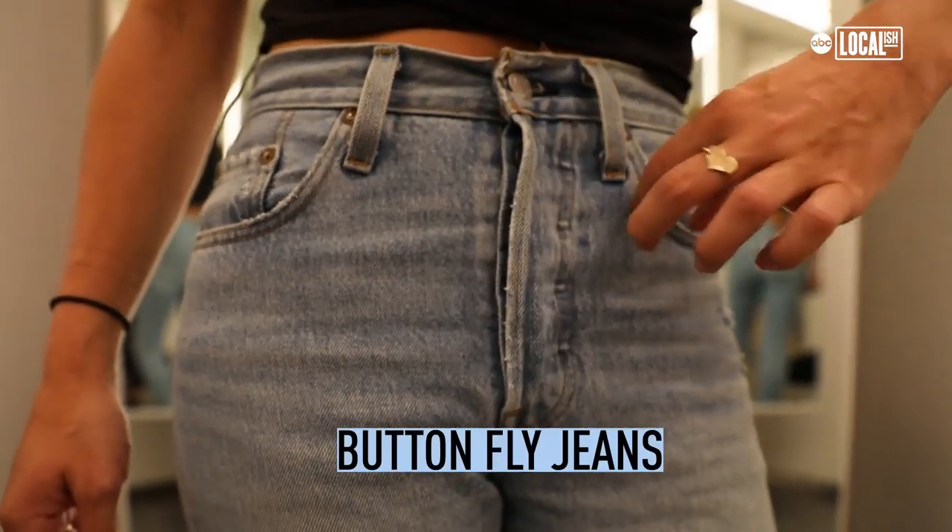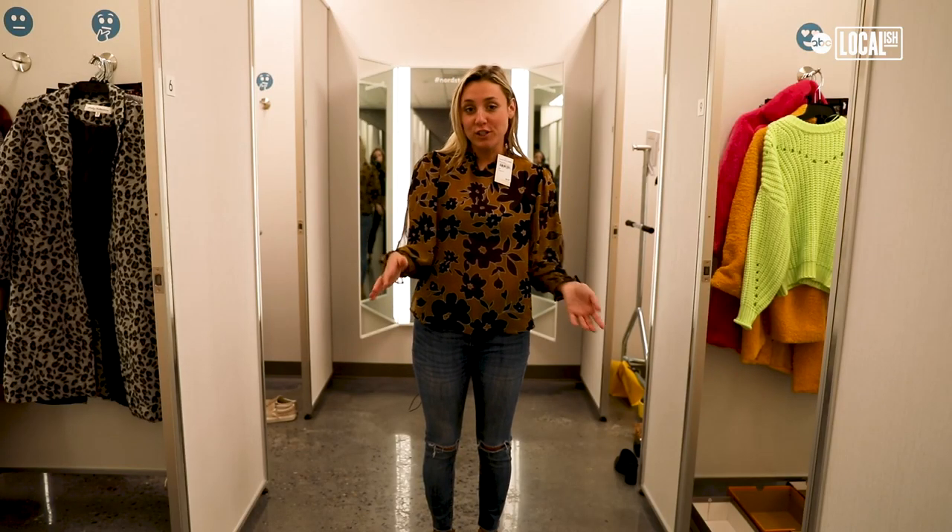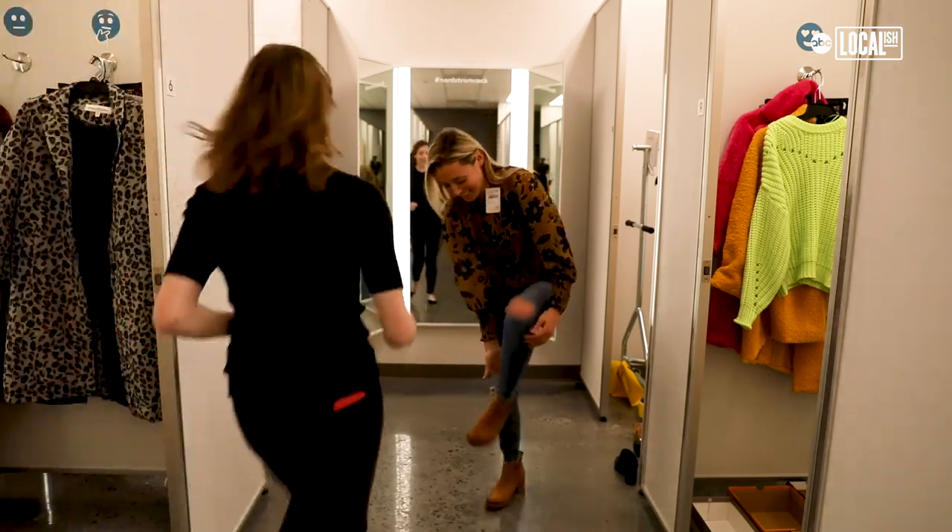What is very in with jeans is the button fly. I feel like this really emulates fall. Super fun trying on all these fall looks, but now we have to clean it up.